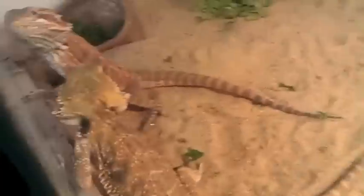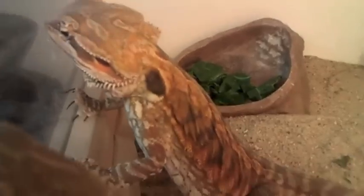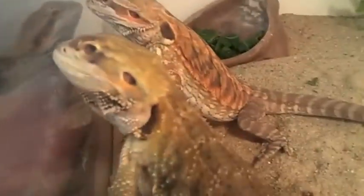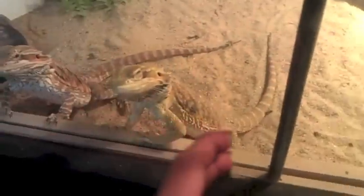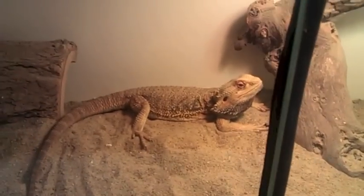Over here I have my hypo leatherback, 50% het trans female. Over here I have my hypo citrus female. And down here I have my male — I'm still unsure of his morph.